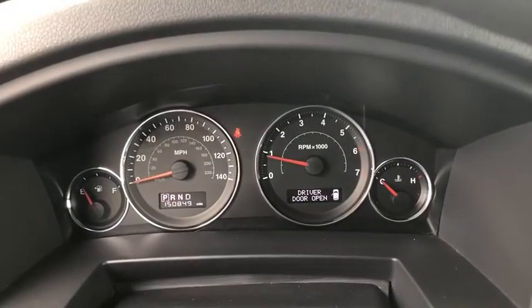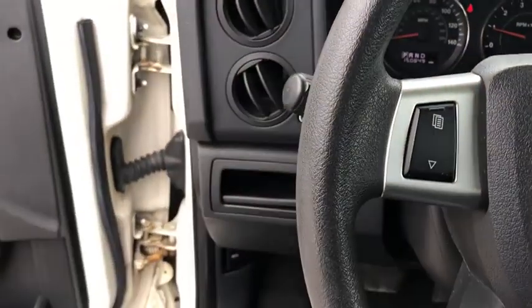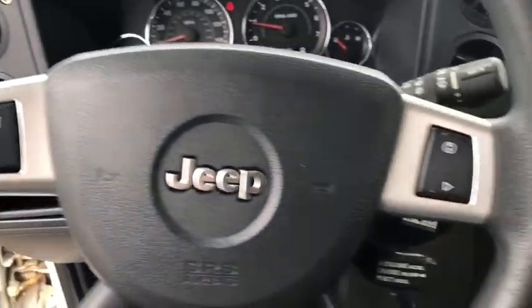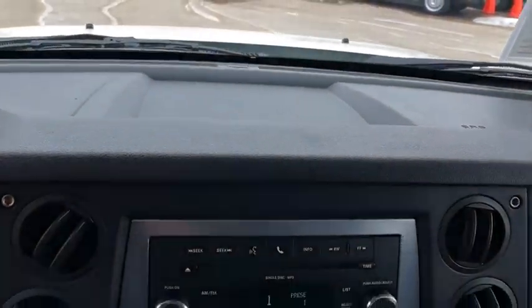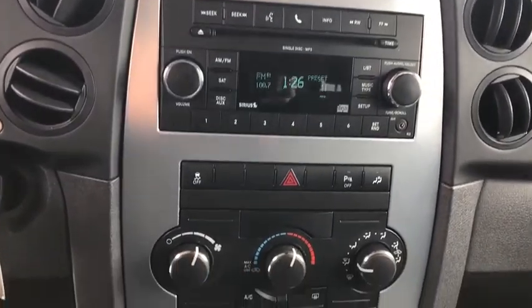Power windows. Rear window defroster. Trip computer. Electronic stability control. Remote keyless entry. Tachometer. Panic alarm. Brake assist. Overhead console. Power driver's seat. Rear window wiper.